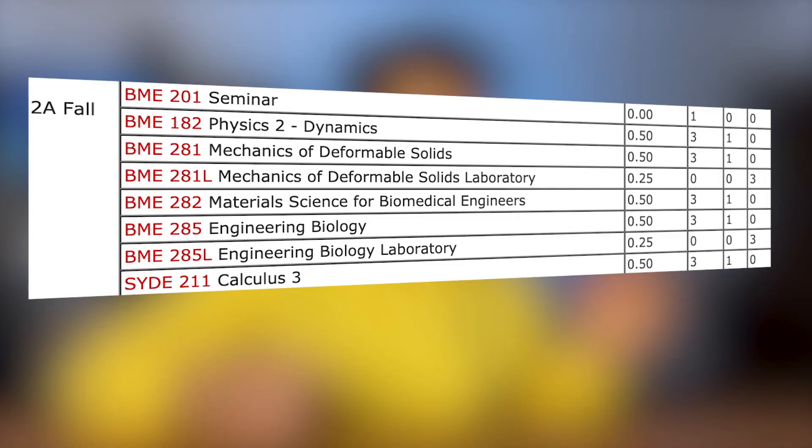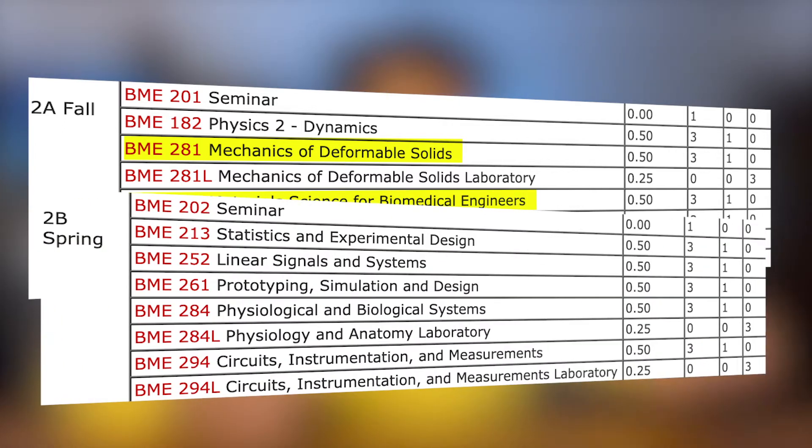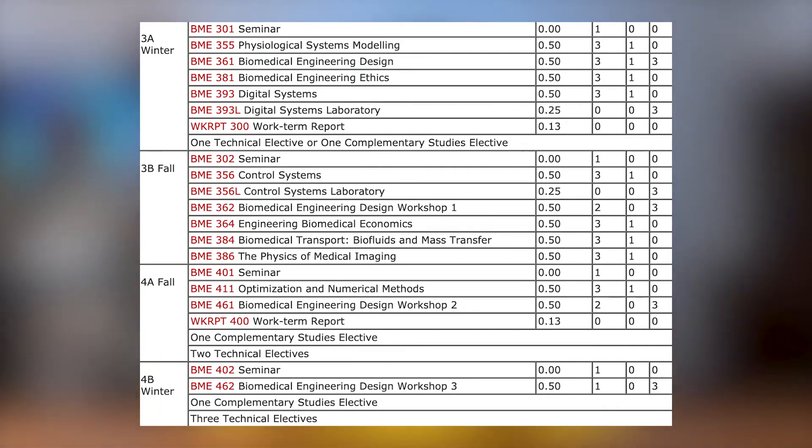Once your first year is over, you'll move on to second year. In 2A you'll have some mechanical engineering courses like mechanics of deformable solids and material science, plus some bio and math. In 2B you take some electrical and computer engineering courses and more bio. Then in third and fourth year you'll take more specific biomedical engineering courses. Because you're introduced to mechanical, electrical, and software engineering, you can actually end up working purely as a mechanical, electrical, or software engineer after graduating, giving you some flexibility with that degree.